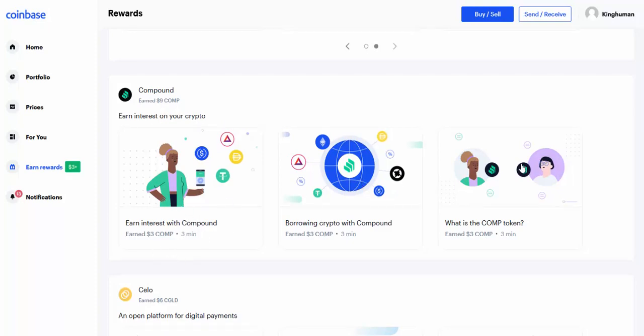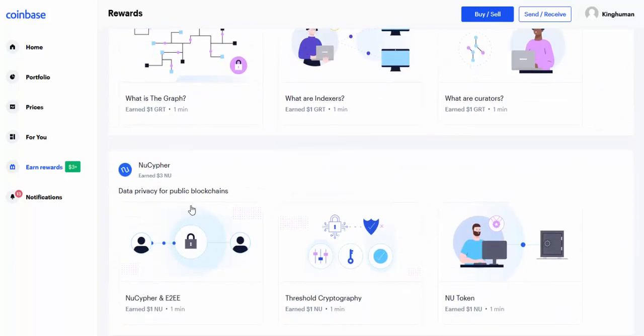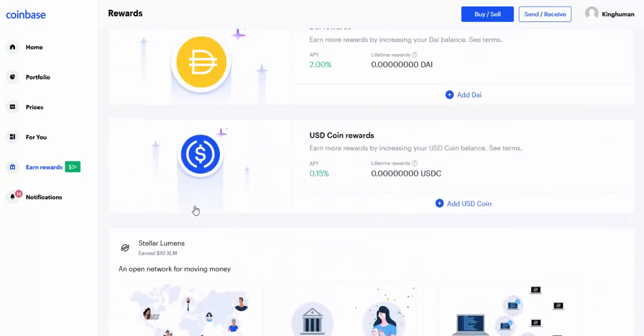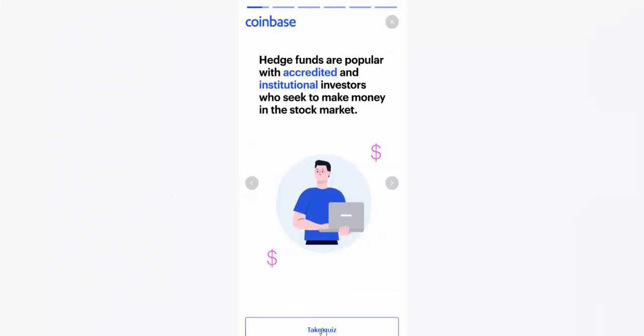Here's another one — nine dollars in Compound that I earned. Three dollars per each of these quizzes. CELO — I earned six dollars. CELO same thing. The Graph — I earned three bucks. New Cipher. So when you guys come in here you'll be able to do all of these and earn — I don't know — fifty dollars, whatever it adds up to. The important thing is what will it become worth down the road? This is free crypto.